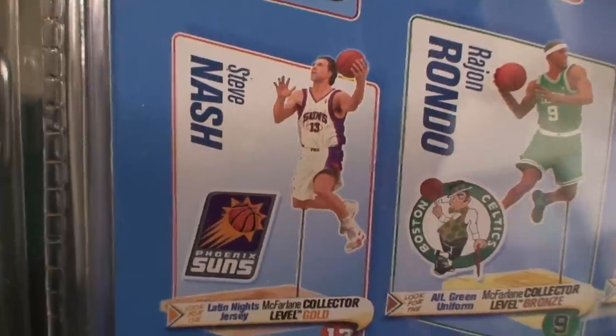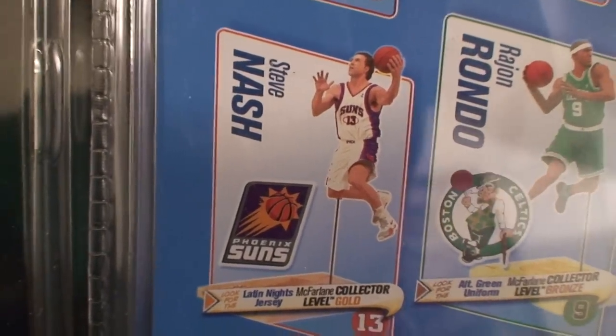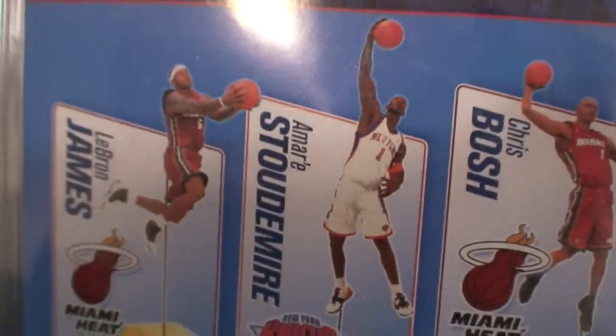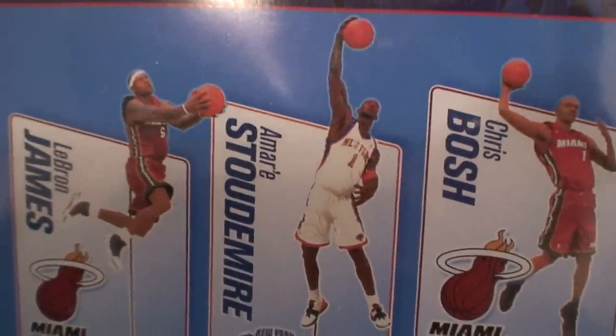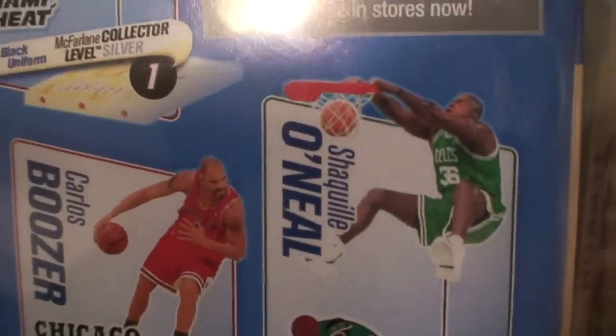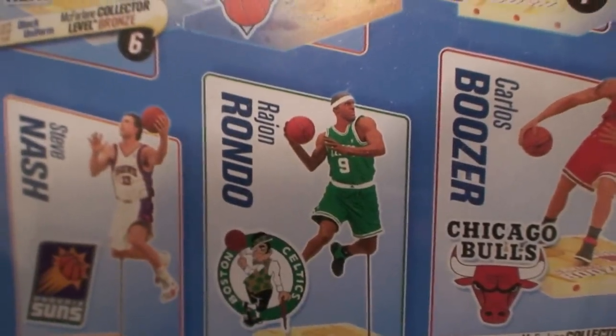Right now they're going for $70 to $90 online, so I don't plan on getting that at that price — but if I see it at Toys R Us, I will. I will also be getting Shaq from this series and the regular Boozer from this series, as well as Amar'e Stoudemire. So I'm in the hunt for him. Of course, Stoudemire doesn't have a chase figure — just his regular — and same with Shaq, no chase figure. So that's why I plan on getting those regulars, along with the collector's level of Rajon Rondo.